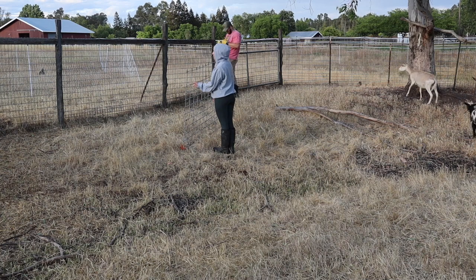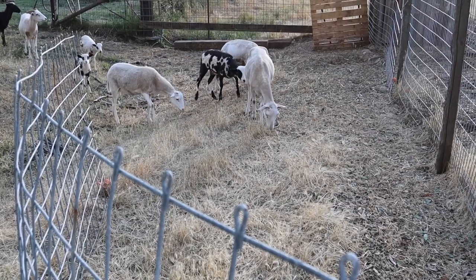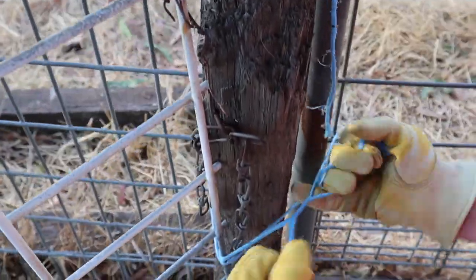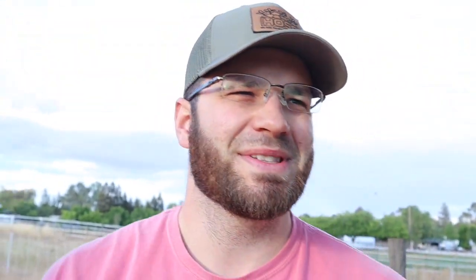We're going to use this length of cattle panel. My hope is that we can just kind of pinch them in here and try to feed them. My hopes are always high, and then I always get humiliated or humbled, so we will see. Let me go get a bucket and we will get them here.